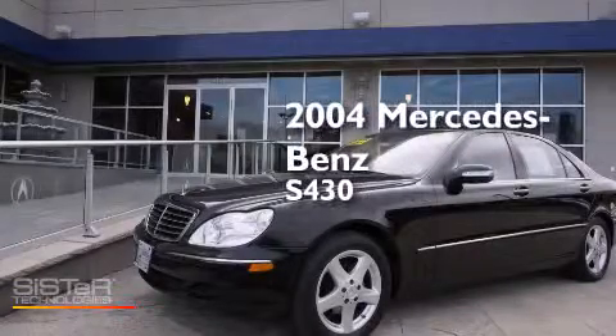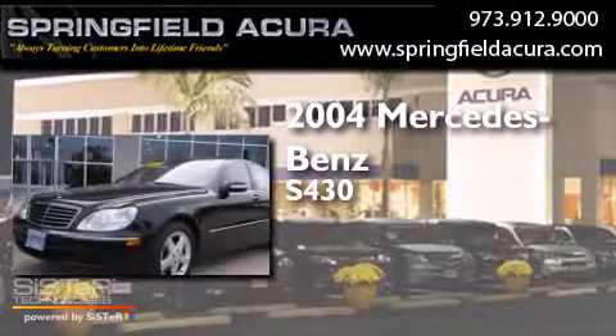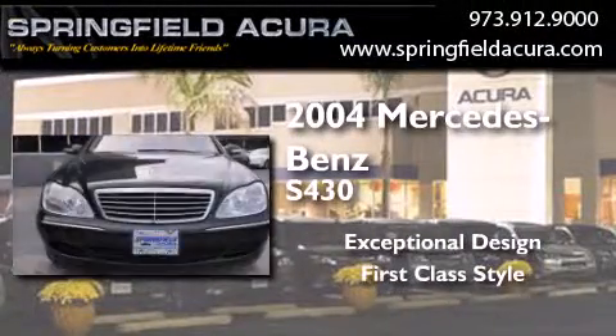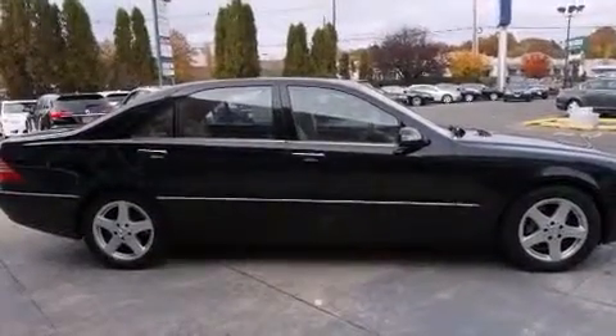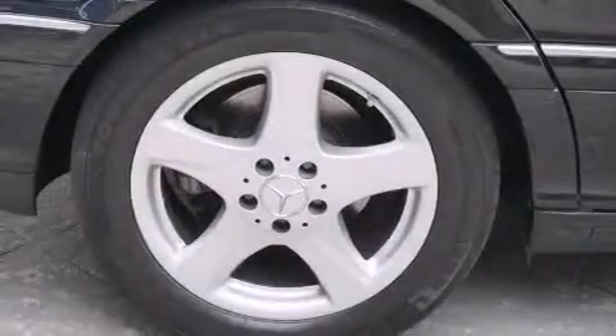This is a 2004 Mercedes-Benz S430. Features include a navigation system, a Bose stereo system, cruise control, a CD player, dual airbags, air conditioning, and an auto-dimming rearview mirror.